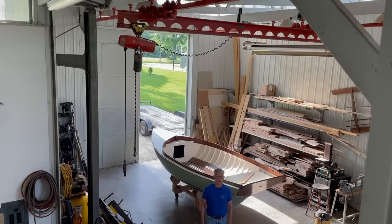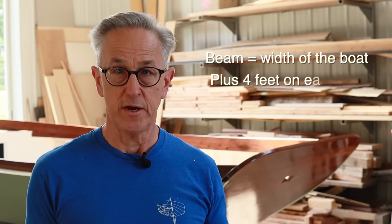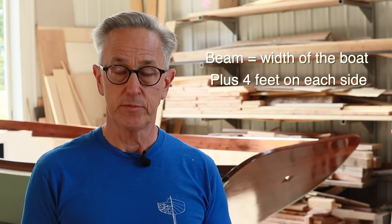The next essential element is space. We're not all as fortunate to have a big space to work in, however most of you probably have enough space to begin building at least a small boat. The rule of thumb is: take the beam — the width of the boat — plus four feet on each side, and that should give you adequate room to work around it.